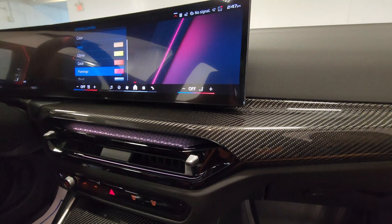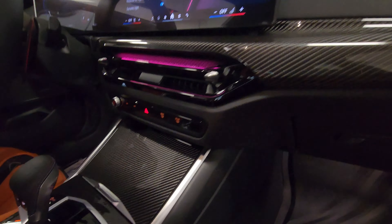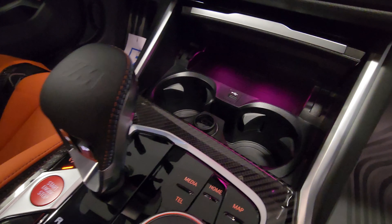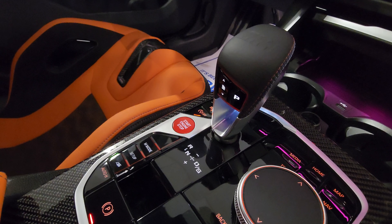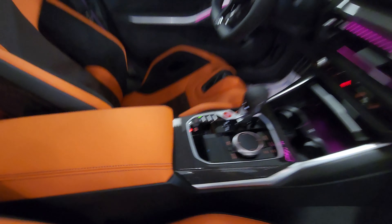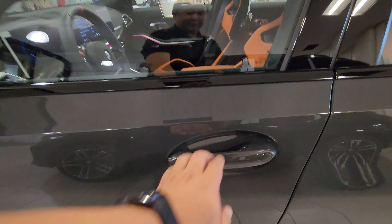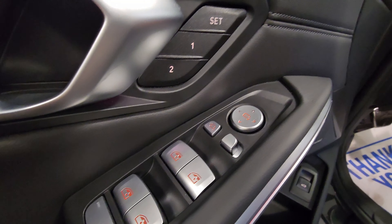We have the new M-specific iDrive 8.5 on the curved display, with the new-style vents featuring cascading light below. To show the ambient lighting, let's choose the flamingo color and set brightness to max — that's what it looks like with ambient light set to flamingo. Down here is the wireless charger, cup holders, USB Type-A, and 12-volt plug. We've got the M gear selector with M tri-color stitching, a park button, and shift harshness adjustment. There's the red push-start button, carbon fiber trim throughout, and the orange center console with an illuminated USB Type-C charging port with cable management gaps on either side.